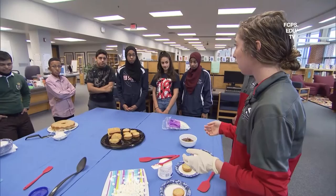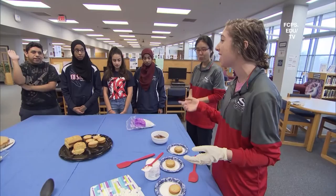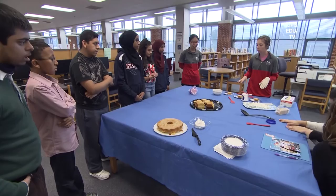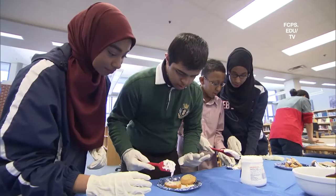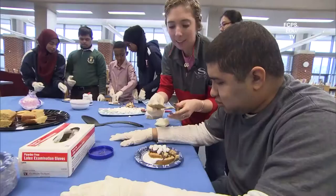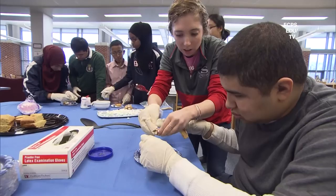We read A Tangle of Knots by Lisa Graff, and in the book there were recipes. We made some of the recipes today and baked a couple of the cakes because Katie's special talent is baking. We have two types of cakes — a peach cake and s'mores. We'll demonstrate how to make the s'mores cake, then frost the peach cake. Since we noticed Katie's talent was baking the recipes, we decided to take that part of the book and bring it into a lesson to practice a basic life skill such as following instructions and recipes — so we practiced measuring and following basic one-step instructions.